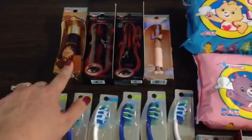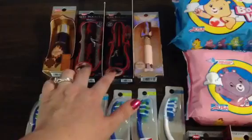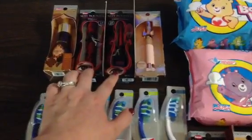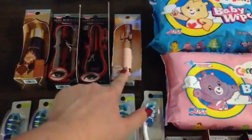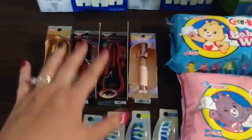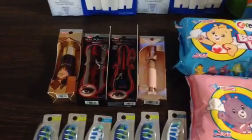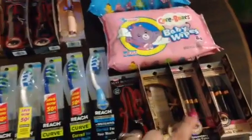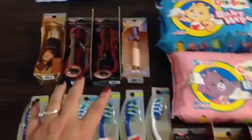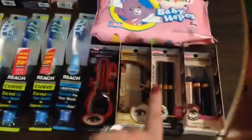I had no coupons for the mascara and eyeliners originally, but they had $2 peelies when they first came out on the displays, so I stocked up. I also had a $3 peelie for this one here, and then I used a $3-off-$15 coupon — I got one in my email this morning and one on the end of my receipt, so I used one for each transaction.